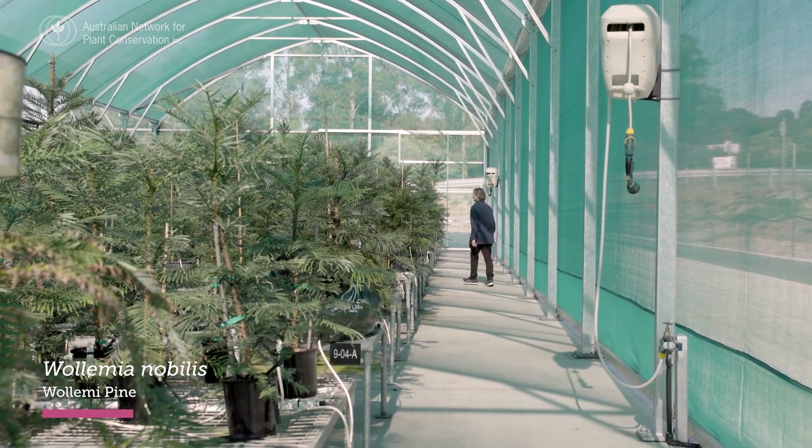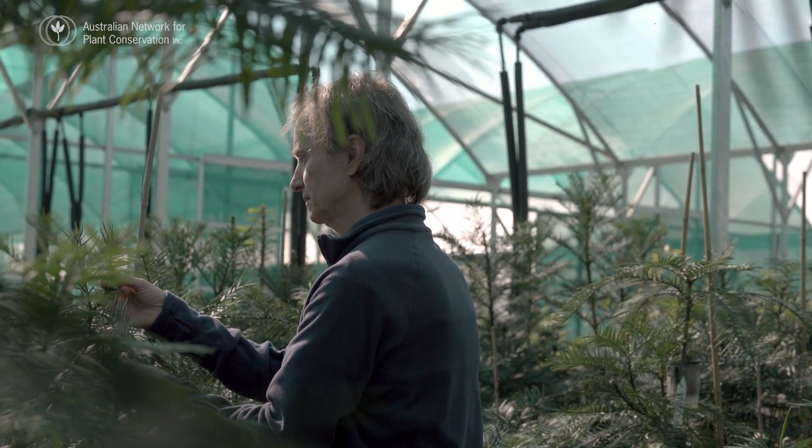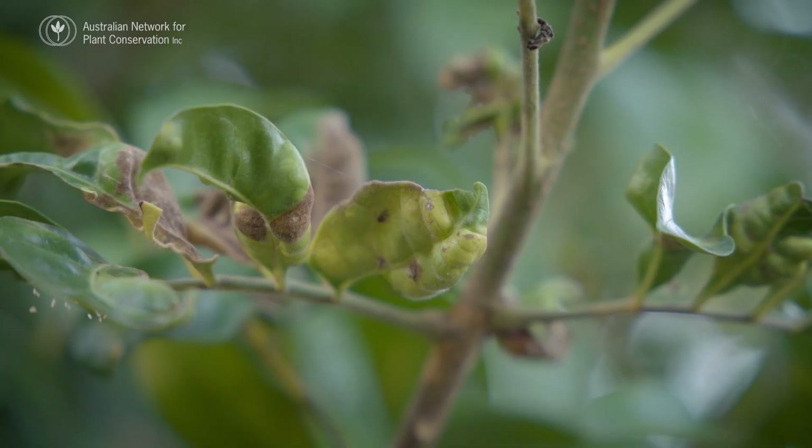But in the same 24 years since these guidelines were developed, Australia's flora has faced increasingly complex challenges. Australia has one of the worst global extinction records.